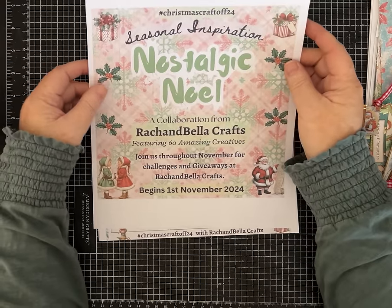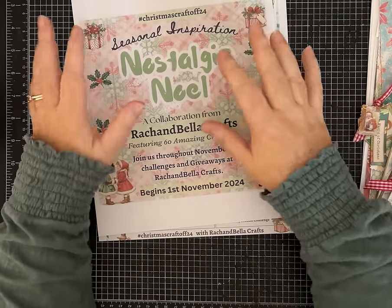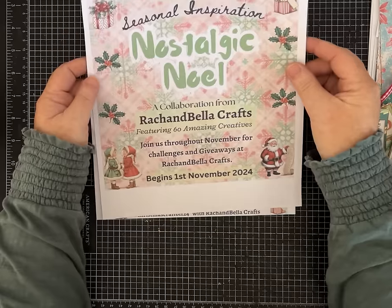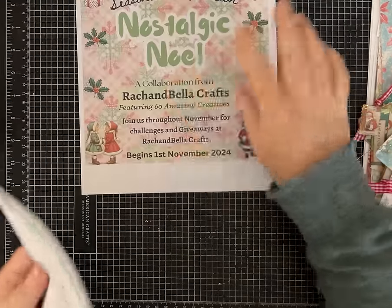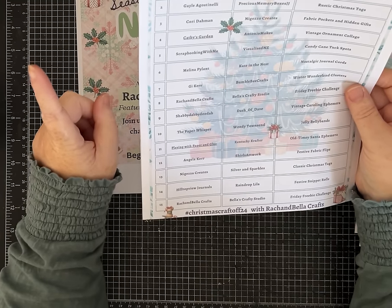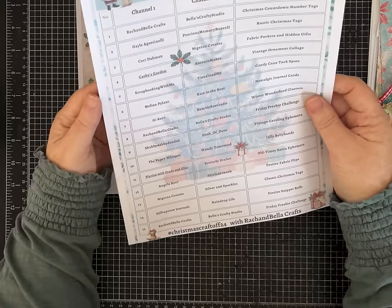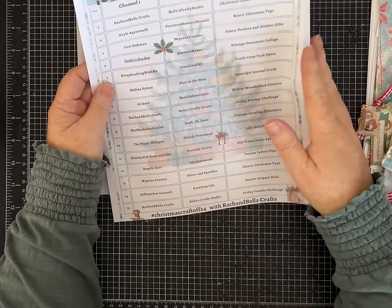Rach and Bella are sponsoring it and they have some paper kits — there are plenty of flip-throughs if you go back to some of the earlier videos. We're all using the same paper kits and we all have different prompts. The theme is Seasonal Inspiration: Nostalgic Noel. Every day of the month, November 1st through November 30th, there are two creators doing the same prompt, so you get 60 projects.